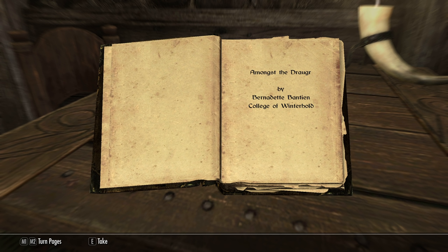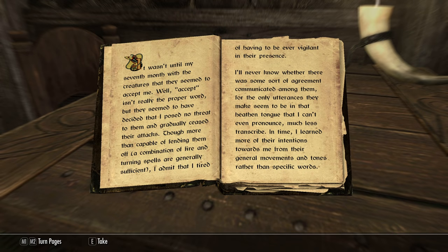It's by Bernadette Twan Benton, and she was evidently in the College of Winterhold. "It wasn't until my seventh month with the creatures that they seemed to accept me — well, accept isn't really the proper word, but they seem to have decided that I pose no threat to them, and gradually they ceased their attacks. Though more than capable of fending them off, a combination of fire and turning spells are generally sufficient, I admit that I tired of having to be ever vigilant in their presence. I'll never know whether there was some sort of agreement communicated among them, for the only utterances they make seem to be in that heathen tongue that I can't even pronounce, much less describe."